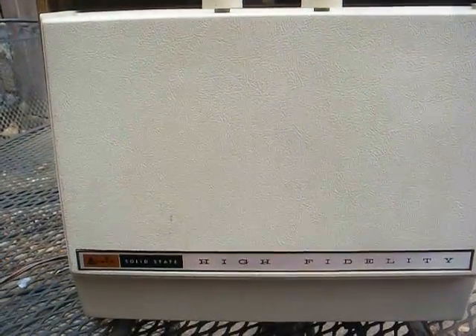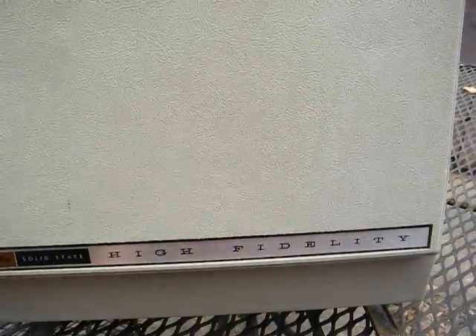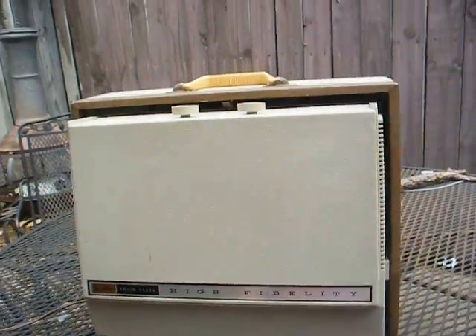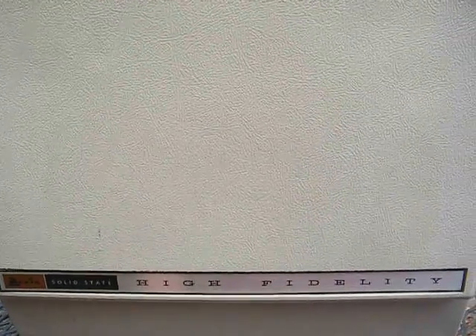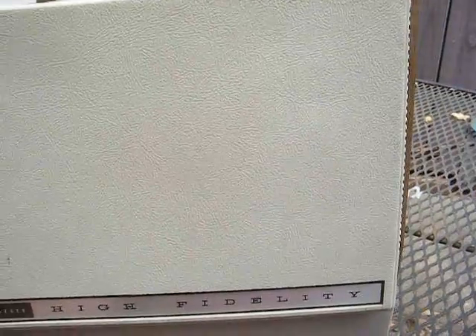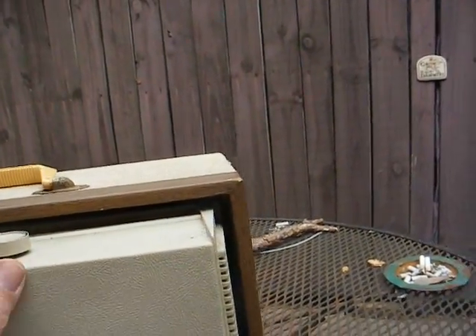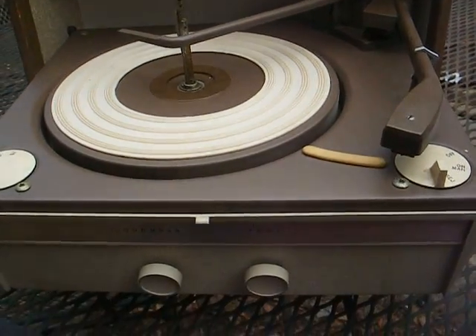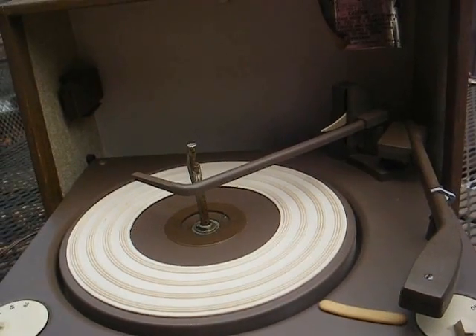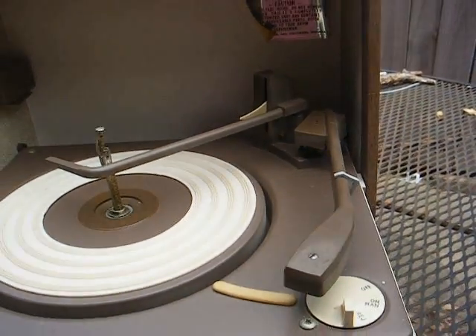This is Radio TV Phono Nut, and today we have an Arvin Solid State High Fidelity Portable Record Player from 1966. Of course we all know this is not true — 'high fidelity' — but back in the 50s and 60s they tended to slap that phrase on just about everything. It's a basic mono record player with volume and tone controls, a BSR record changer, and still has the 45 RPM record adapter.